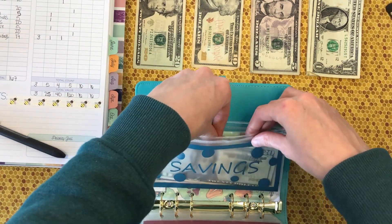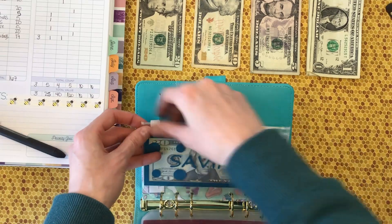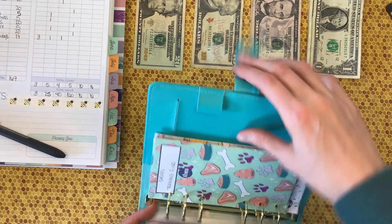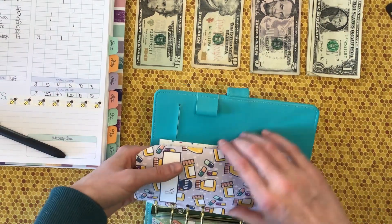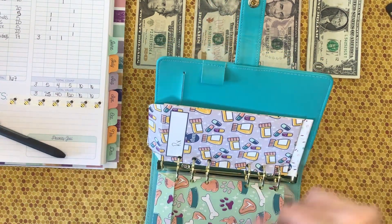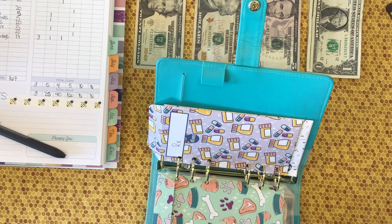I'm thinking I should probably make some trackers for these envelopes — that would probably be the best way for me to keep track of the totals. Or maybe I'll just buy some from other budgeters on their Etsy stores, support small businesses and all.